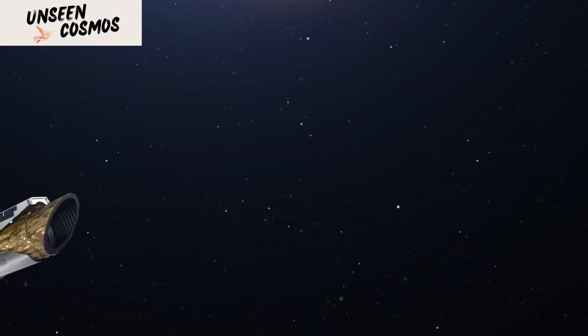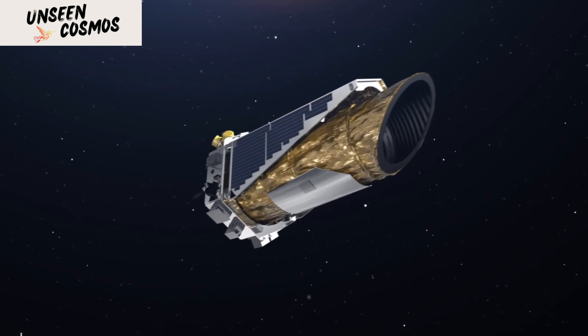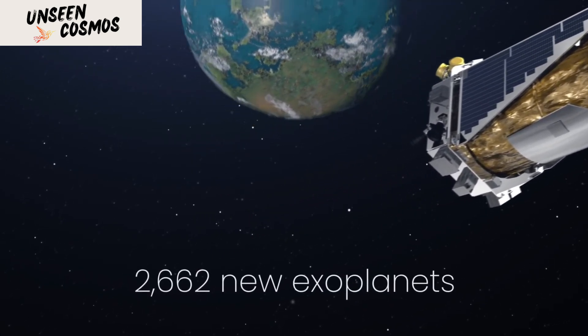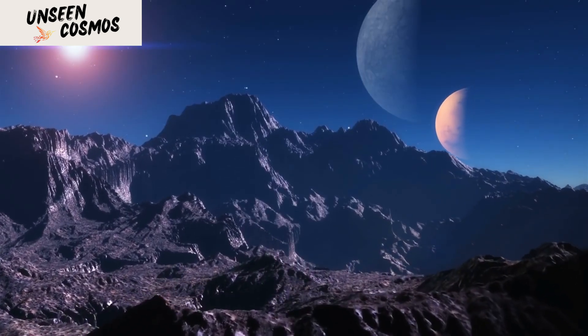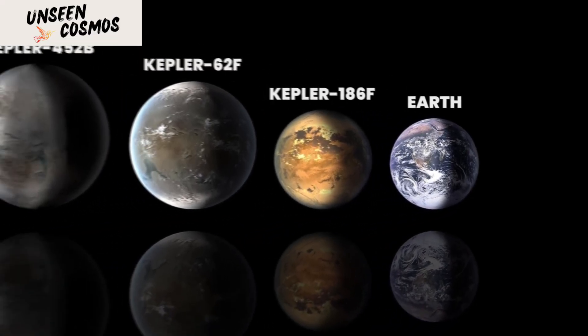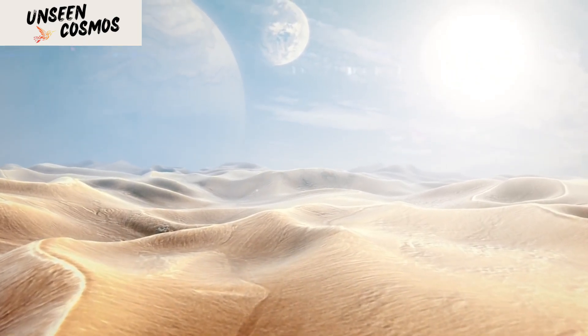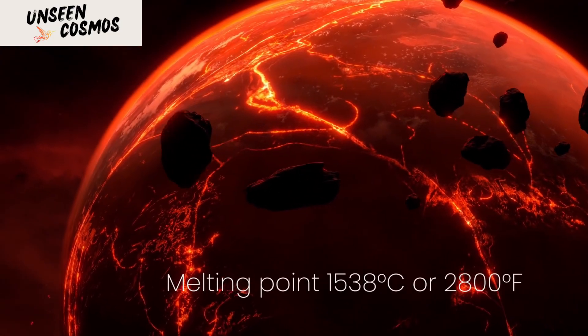In its nine years in space, Kepler observed 530,536 stars and confirmed the existence of 2,662 new exoplanets. These exoplanets are unlike anything we've ever seen in our solar system before. Most of them are significantly bigger than Earth, and orbiting so close to their stars that they complete one revolution every several days.